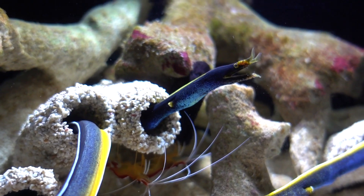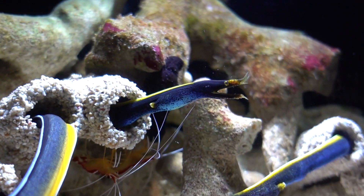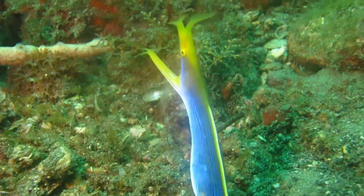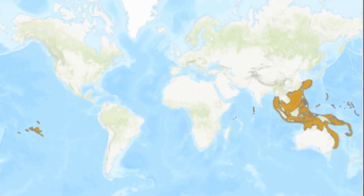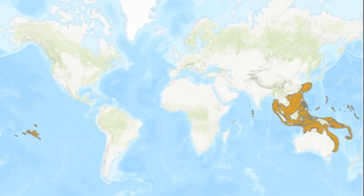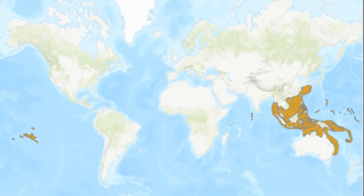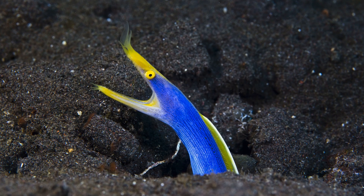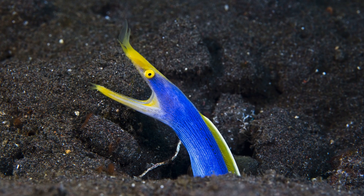The ribbon eel is a species of moray eel. The eels are found in lagoons and reefs in the Indo-Pacific, ranging from East Africa to southern Japan, Australia, and French Polynesia. They inhabit shallow marine waters down to 187 feet deep.